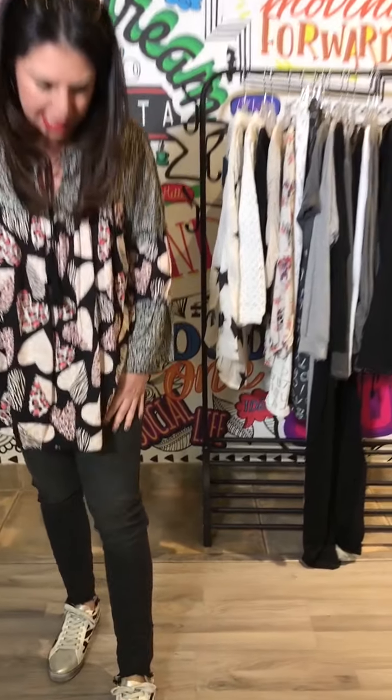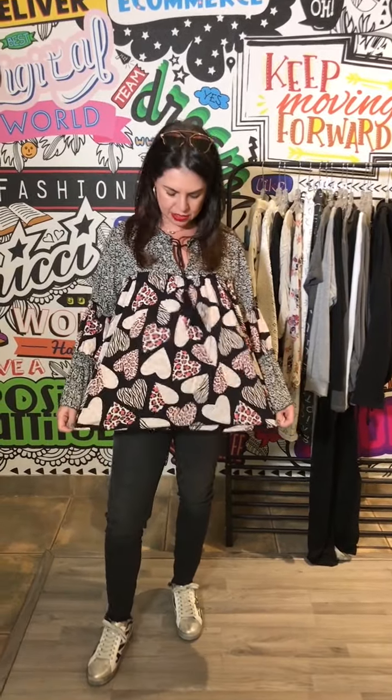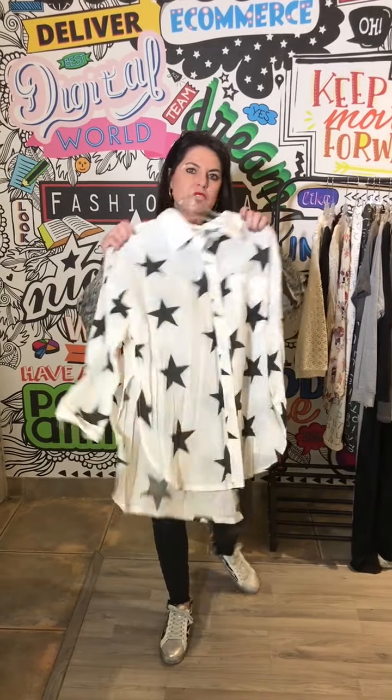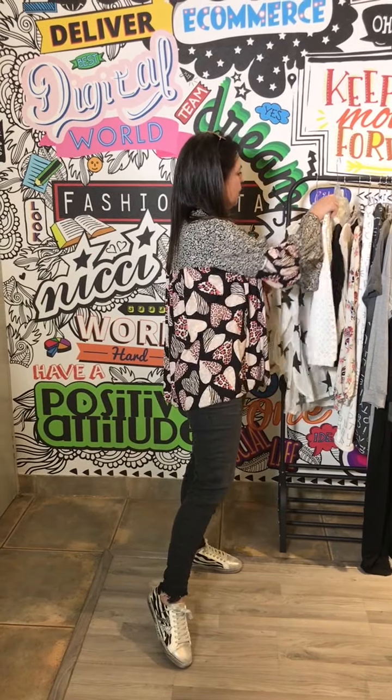These skinny jeans in gray with the raw edge are the best things ever — super stretchy and comfy. I'm obsessed with this little top that's got all the different hearts with the animal print — a very forgiving shape and easy to wear. We've also got this star shirt, which thrown over the gray jean is just amazing.